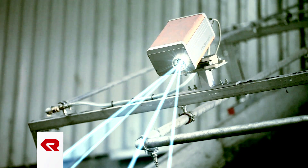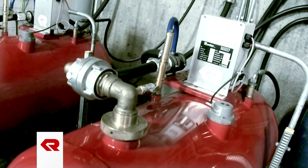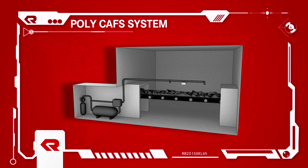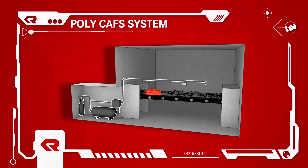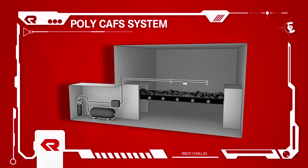Polycaf's extinguishing systems are used to protect machines such as forges, shredders, and conveyor belts. These are driven by compressed air and don't require any pumps or engines. Highly efficient compressed air foam ensures optimum extinguishing success — it sticks to hot surfaces, penetrates deep into flammable materials, and prevents backburning through sustainable cooling.